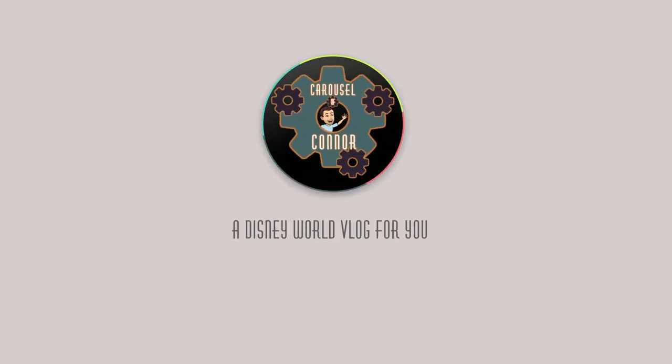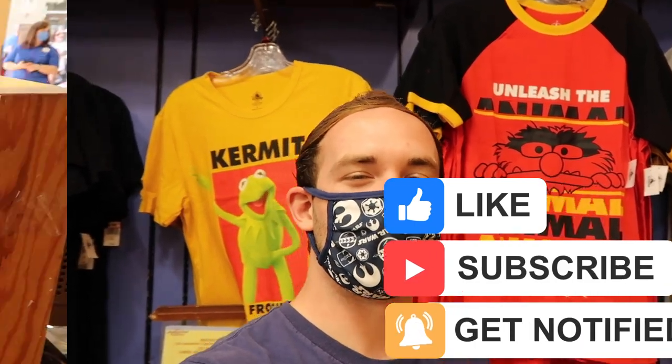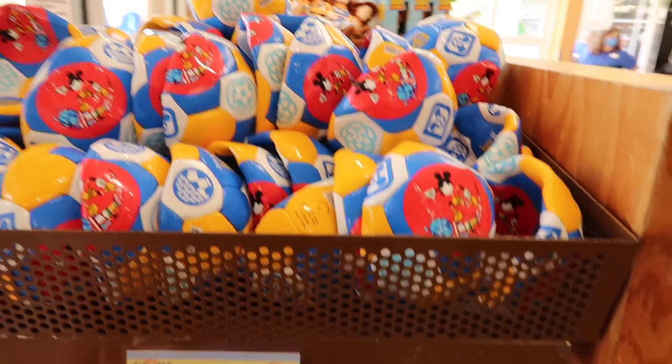Hello everyone and welcome to the Carousel of Connor. We are heading over to the Vineland outlets for another Disney Character Warehouse update. Let's go shopping! If you're enjoying this Disney Character Warehouse update, don't forget to hit that like button, hit that subscribe button, and ring that bell.